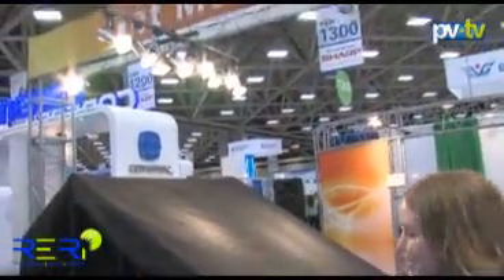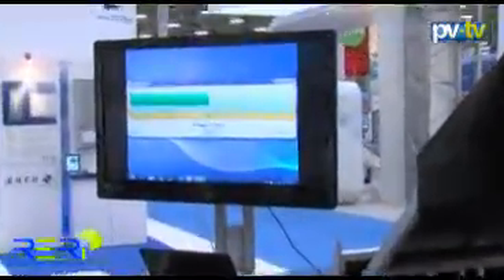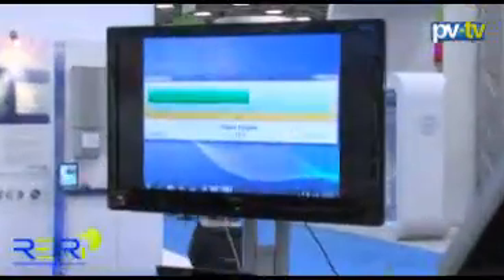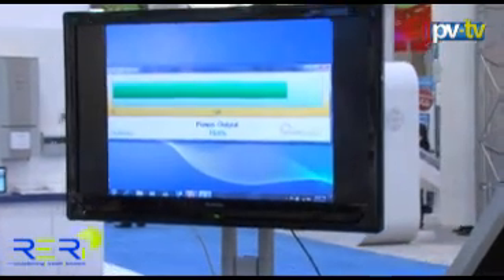We have our 180 watt module that is normalized with our sun here at the trade show. Currently it's outputting at about 100%. We're going to go ahead and uncover our reflector and watch what happens to the output. It's going to jump up to about 160% of the rated output.